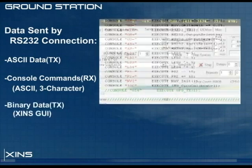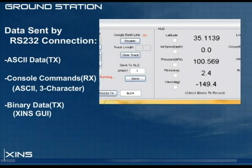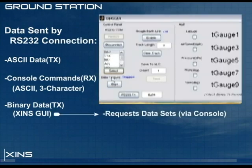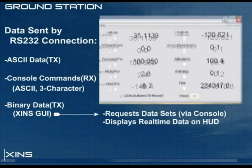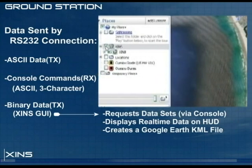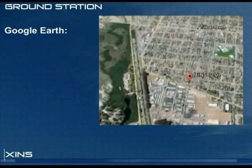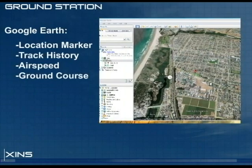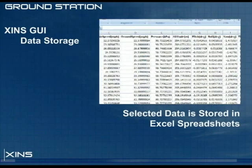Data can also be transmitted in binary form to the ground station's XINS GUI. The XINS GUI is an application written in MATLAB that requests data sets from the navigation computer and displays the data in real-time on a heads-up display. It communicates with Google Earth by creating a LiveKML plug-in, which provides Google Earth with a location marker, a track history, current airspeed, and a ground course. It can also record selected data in Excel spreadsheets.